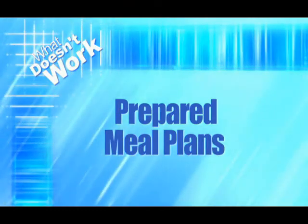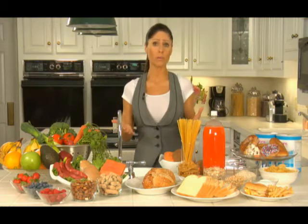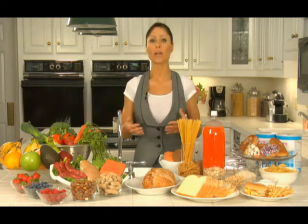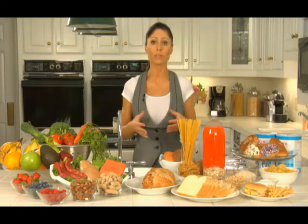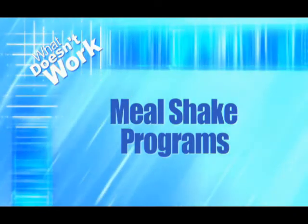Then we have prepared meal plans that set you up for breakfast, lunch, dinner, and snacks. While they can be effective, what happens when you stop ordering or buying them? What have you learned? You don't learn how to eat or how to prepare foods and plan for the rest of your life.